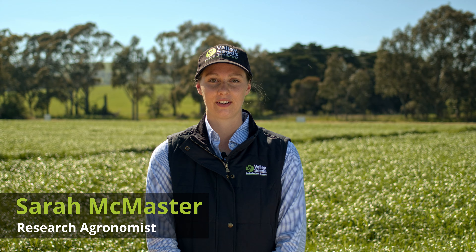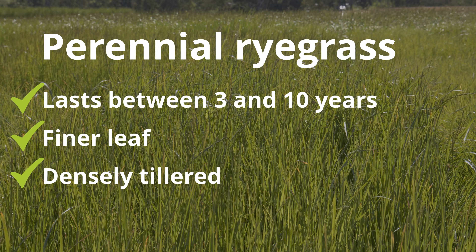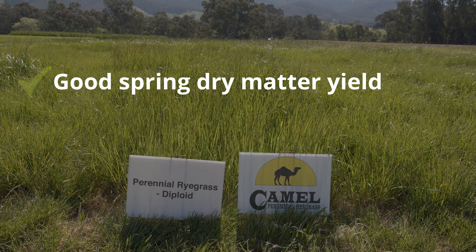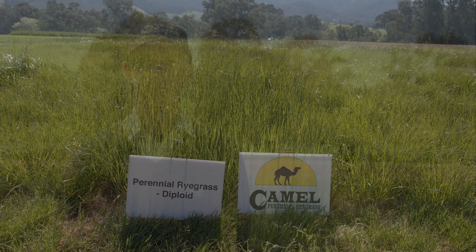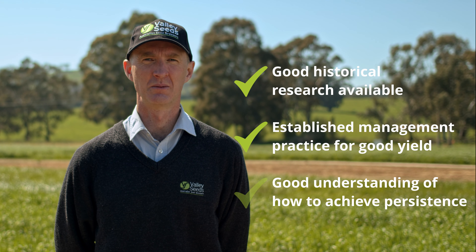A perennial ryegrass is a species that can last around three to ten years. It has a finer leaf and is more densely tillered, so it can withstand heavier grazing than annuals and Italians. Although winter dry matter production is less than those species, it has the same spring dry matter yield and there is a large range of heading dates, giving you plenty of choice for a variety that suits your season length and rainfall. There's also been a lot of research done on perennial ryegrass, helping develop management packages to get the most out of it and keep it persisting as long as possible.